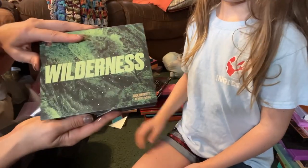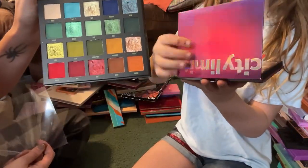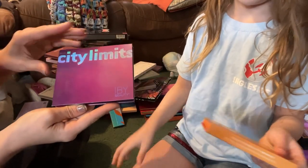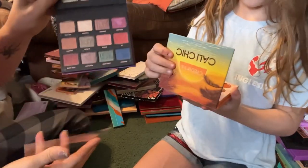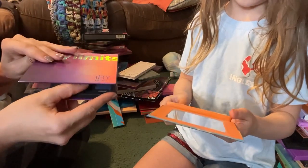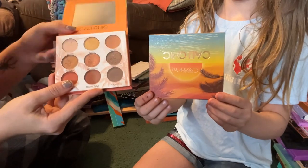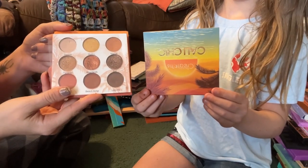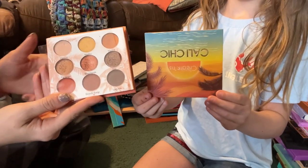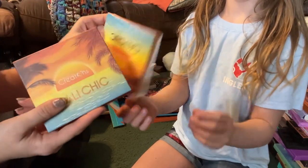I also collect Beauty Bay palettes and I love this one so much — this is called their Wilderness palette. This one's from IBY Beauty and their formula is beautiful, but I don't need all the palettes I have by them; this one's called their City Limits palette and I'm going to go ahead and declutter this one. Then we have a palette from Beauty Creations called Cali Chic — it's very similar to Colourpop California Love, beautiful formula, but I just don't need it so I'm going to declutter this one.